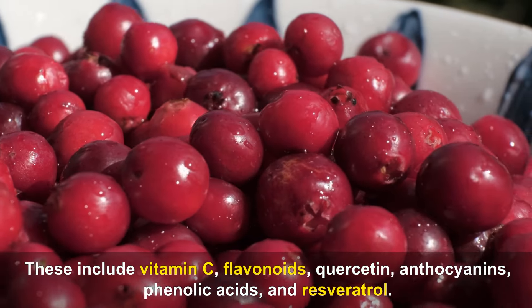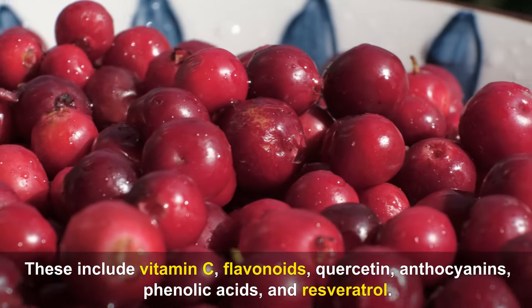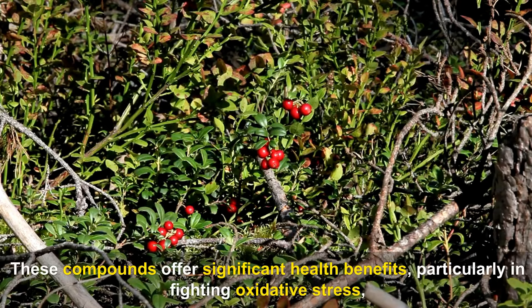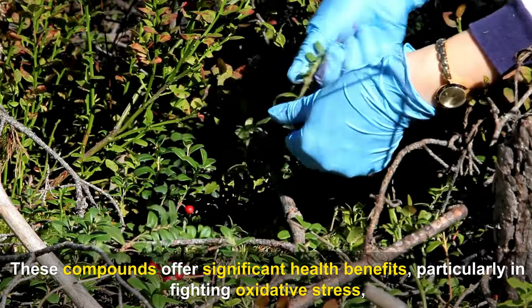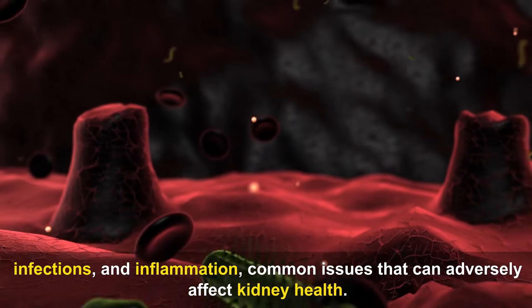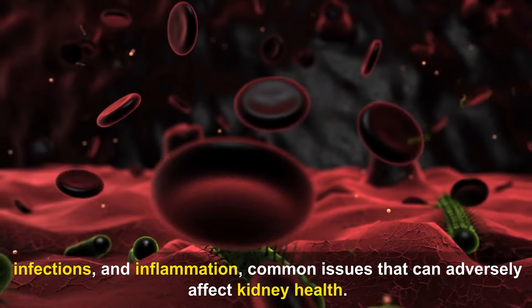These antioxidants include vitamin C, flavonoids, quercetin, anthocyanins, phenolic acids, and resveratrol. These compounds offer significant health benefits, particularly in fighting oxidative stress, infections, and inflammation — common issues that can adversely affect kidney health. One of the key components of cranberries are proanthocyanidins (PACs), which are especially beneficial as they help combat oxidative stress and inflammation by neutralizing harmful free radicals that can damage cells, including those in the kidneys.